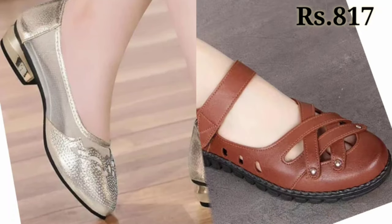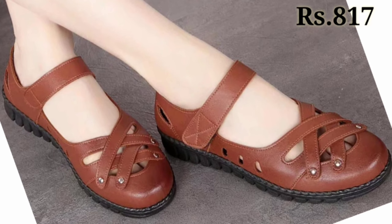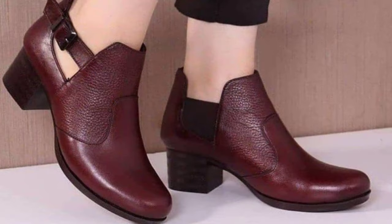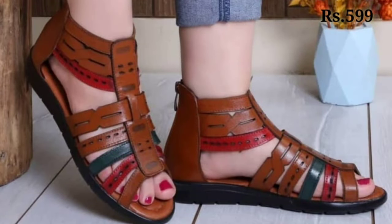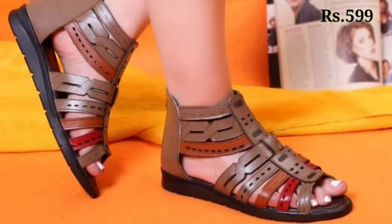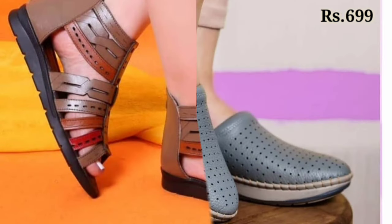Hello everyone, welcome back on our channel Belly Babes, where you get the brand new footwear collection. If you are visiting our channel Belly Babes for the first time, make sure you subscribe and press the bell icon to get the latest notifications of our videos.